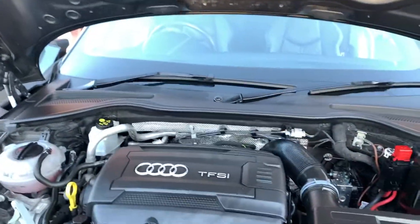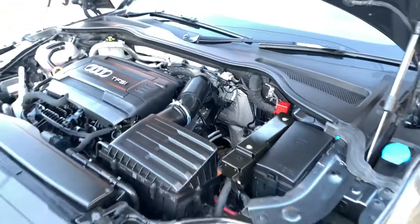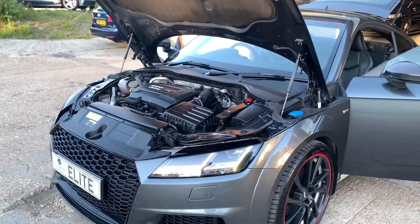Nice clean, tidy engine bay. Car ticks over beautifully, no knocks, no rattles. The drive is flawless — clutch, gearbox spot on. Shifts into gear lightning quick.